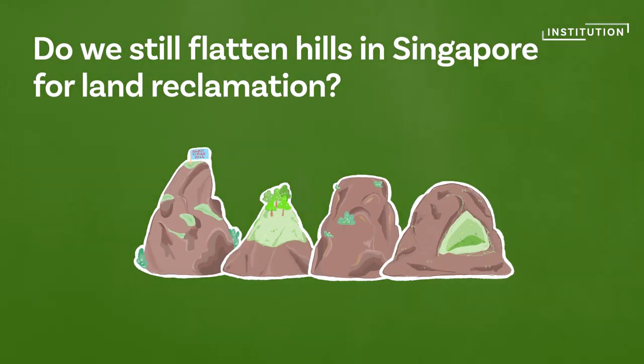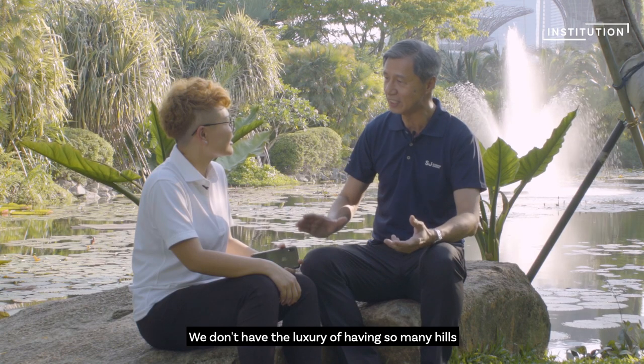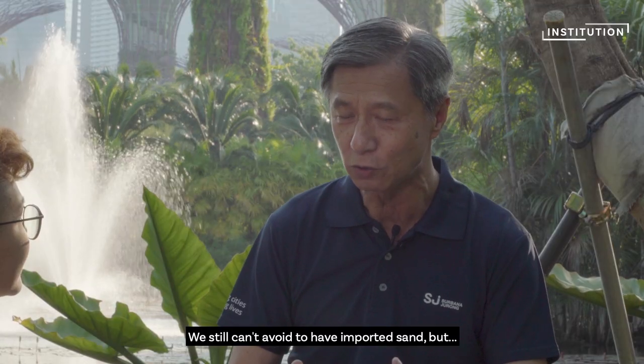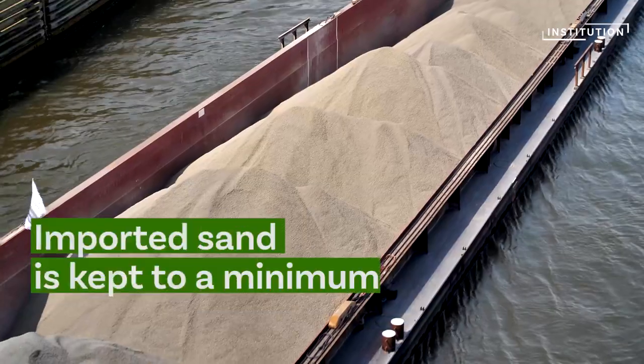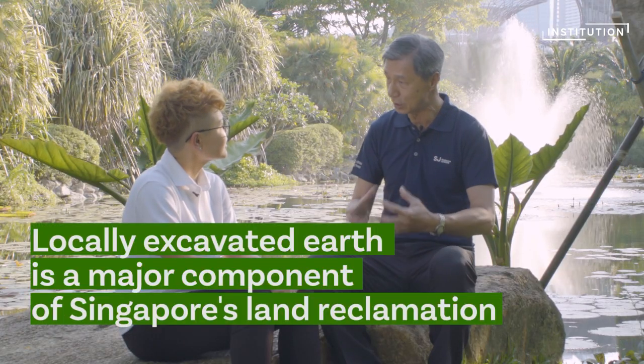Do we still flatten hills in Singapore for land reclamation? We don't have the luxury of having so many hills that we can draw the material from. We still can't avoid importing sand from outside, but we keep that to the minimum. The few materials that we use locally are a major component.